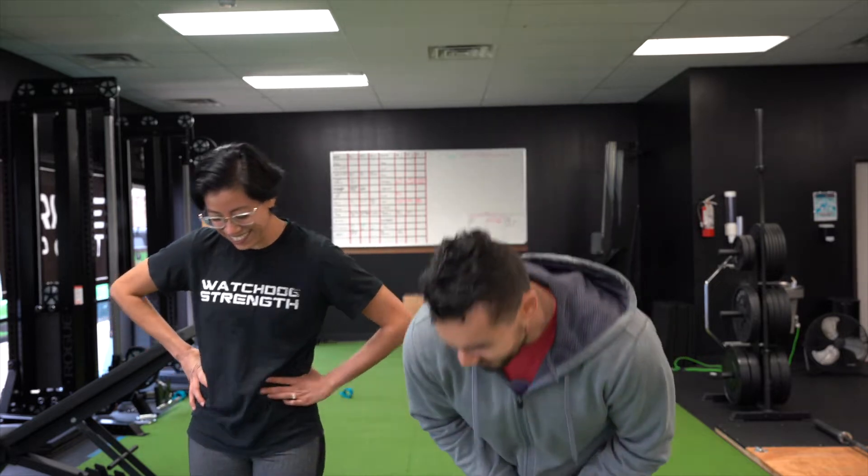Hey everyone, welcome back to Vlogmas. We're going to be doing a gym tour today as well as going over our workout routines. We talk about the gym a lot because it's a big part of our lives. We work out a lot because we own a gym. So we figured why not show you guys a fit life - fit life with tacos and beer. Beer tasting will be at the end of the video, by the way. So we figured we'd show you around the gym, go over our workout routines. It's going to be a quick one, but just to give you guys an insight as to what we do. So let's get started with this gym tour.